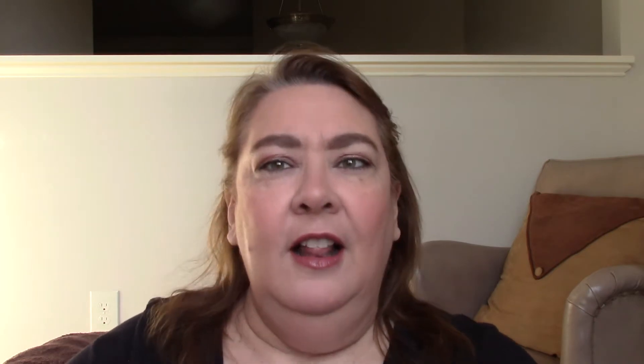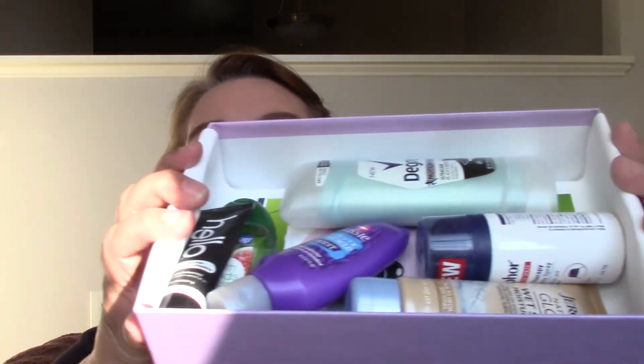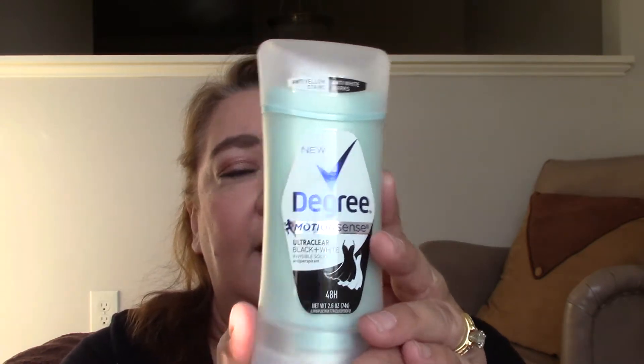I just had a bird fly past my window. But look at this jam-packed box! The first item — because these boxes are $5 for shipping and handling, technically free but you pay $5 — I assume this first item is worth about $5. It's the Degree Motion Sense Ultra Clear Black and White Invisible Solid. I received this last month but have not tried it yet because I'm still using my other stuff.